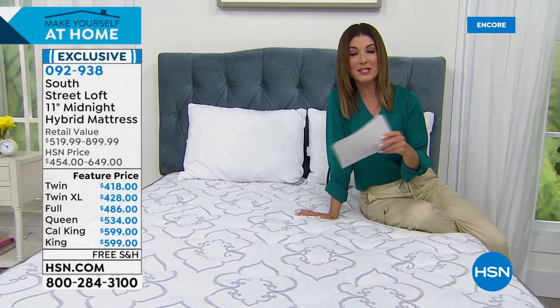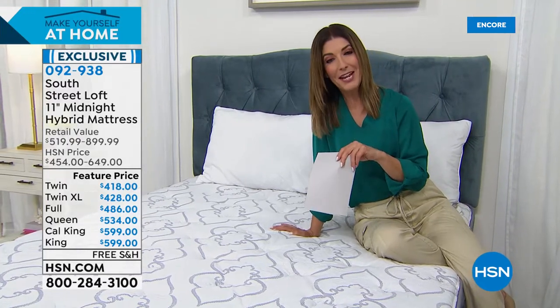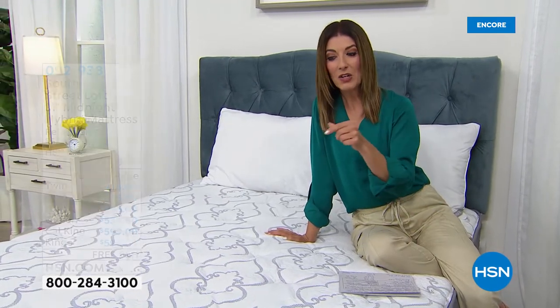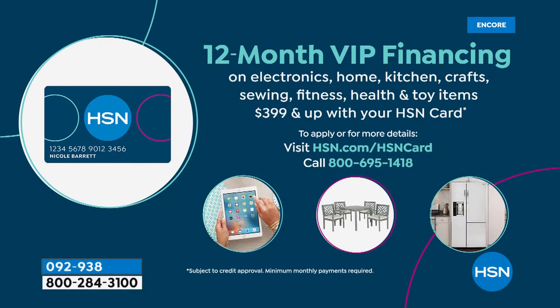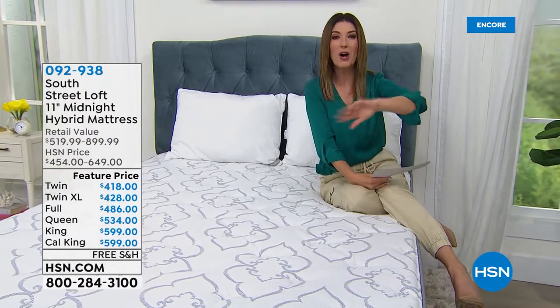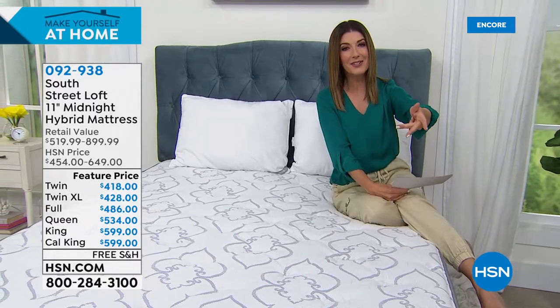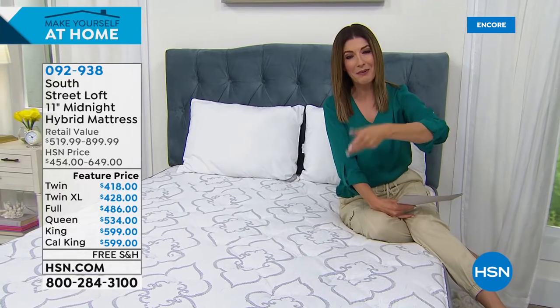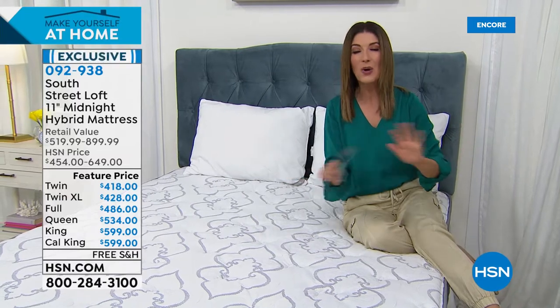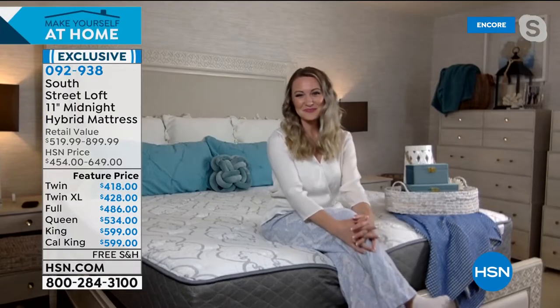We also have 12-month financing with the HSN credit card — take the next 12 months to pay it off interest-free. You can get instantly approved over the phone or online. You will have a new mattress — not just any mattress, but one of our top-rated customer picks. This is one of our best-reviewed mattresses ever offered on HSN. I know Adam Freeman sleeps on this every single night, and I ordered it for my in-laws who didn't want the hassle of going to a mattress store.